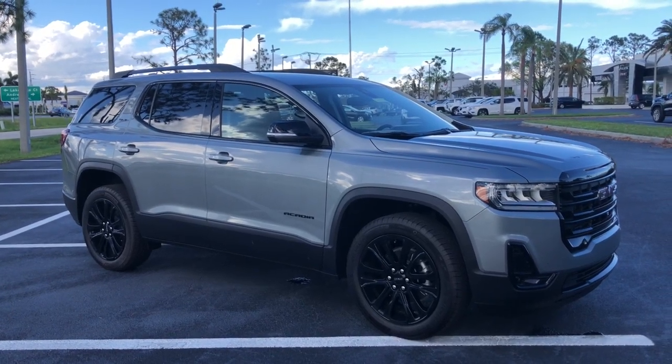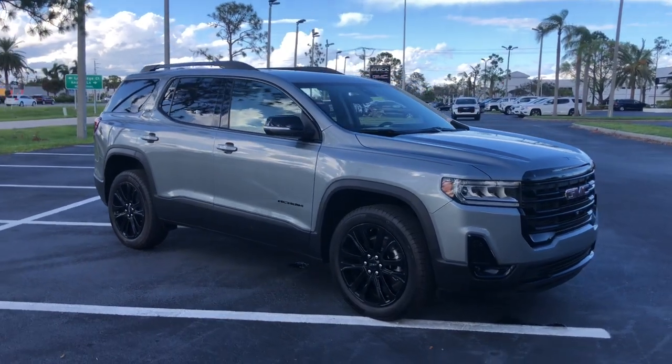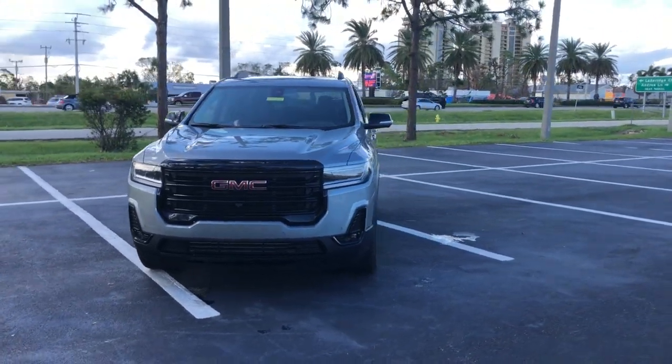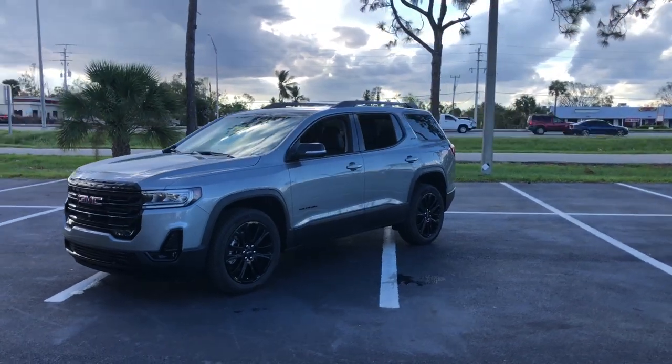Get acquainted with the 2023 GMC Acadia. Enjoy the journey in comfort and security in this well-equipped Acadia. Spacious, smooth riding, and loaded with desirable passenger amenities and safety features, this family-focused vehicle has your back.